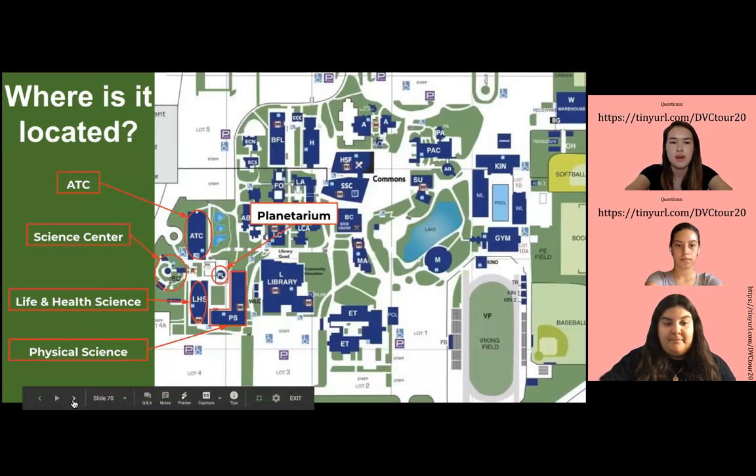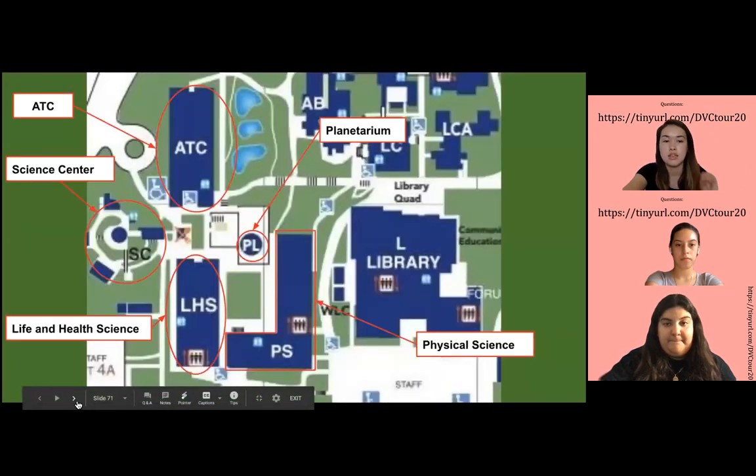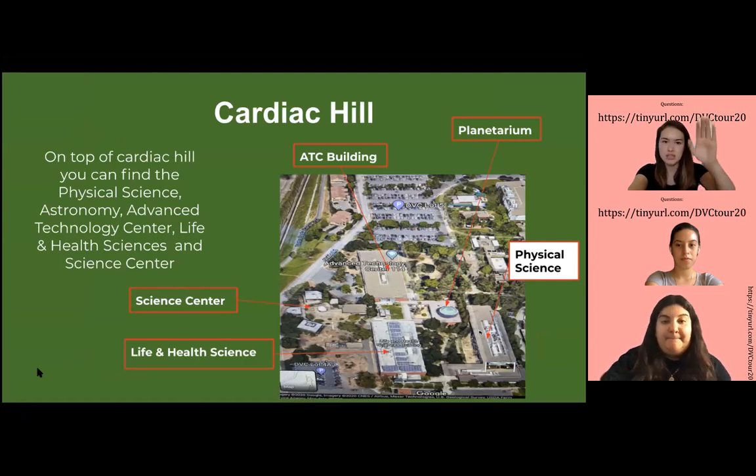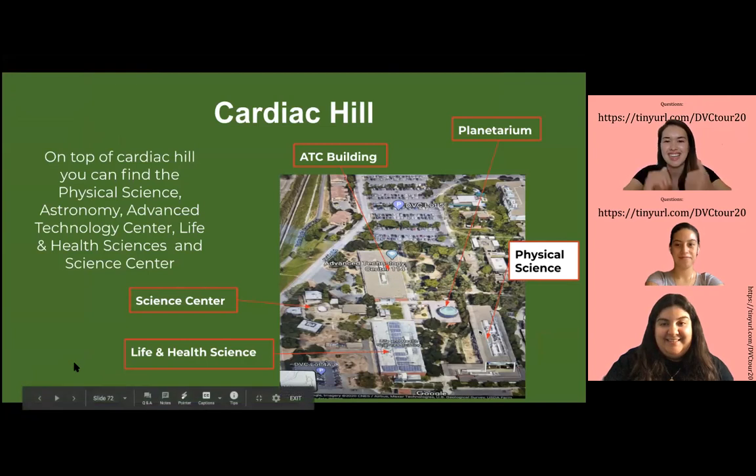Now we're going to move on to the upper campus. As you can tell from the campus map, we're now on the very left portion of the campus. That's the closed-up version of the map. To get to that place, you do have to go through Cardiac Hill. We call it Cardiac Hill because it's a pretty steep staircase — if you go from the very bottom to the very top, you can tell that you did your cardio for the day. That's why I don't usually go there, but if you have science-related classes, good luck.